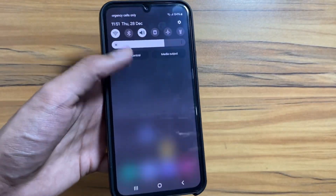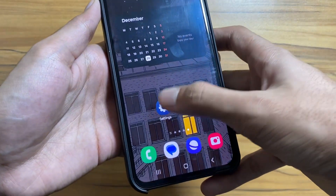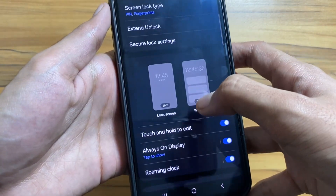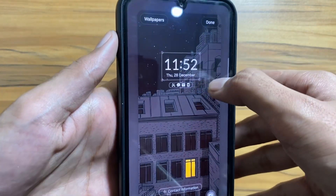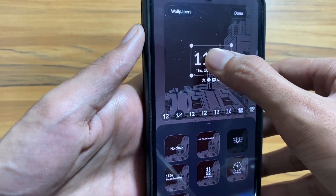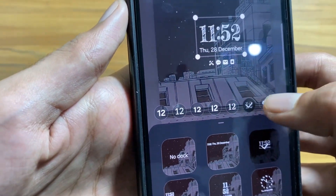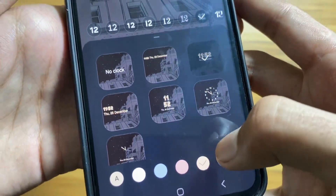Next, there are some new lock screen customizations available with the One UI 6 update. Go to Settings, select Lock Screen, then select Edit. You can now enlarge and relocate the clock, and there are some new fonts available. With all these customizations, you can give your lock screen a fresh new look.